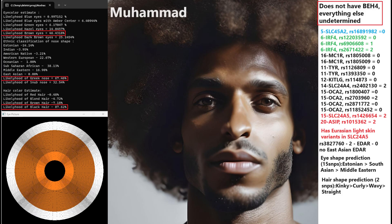Mohamed is predicted to have brown colorized Greek-shaped nose and black hair. He does not have blue eye haplotype 4. Everything else in the OCA2 and HERC2 region — that's blue eye haplotype 1, 2, 3 — that's all undetermined.